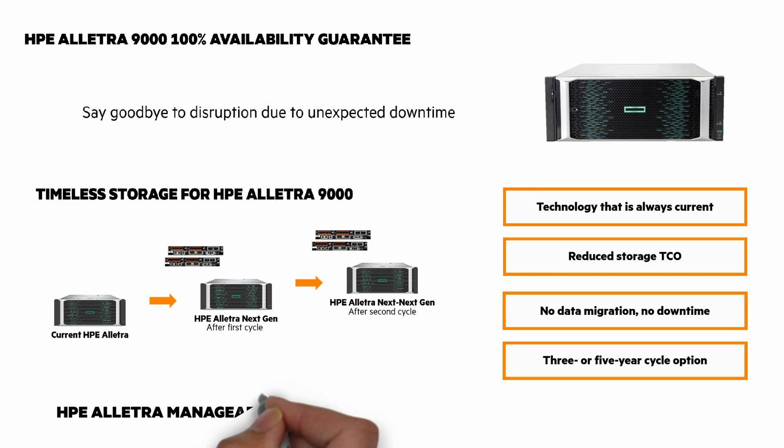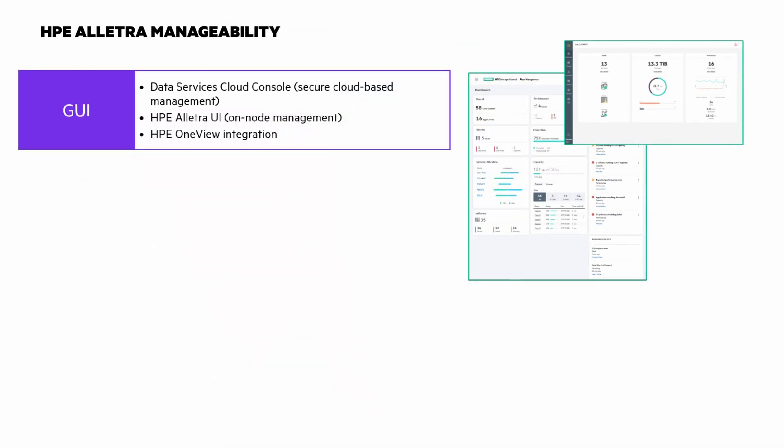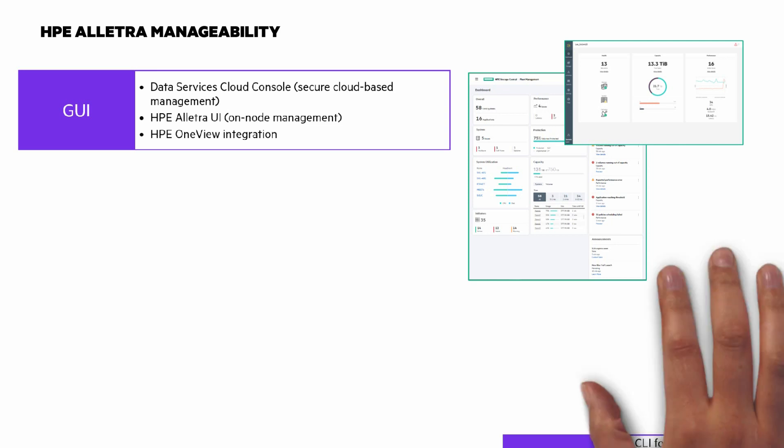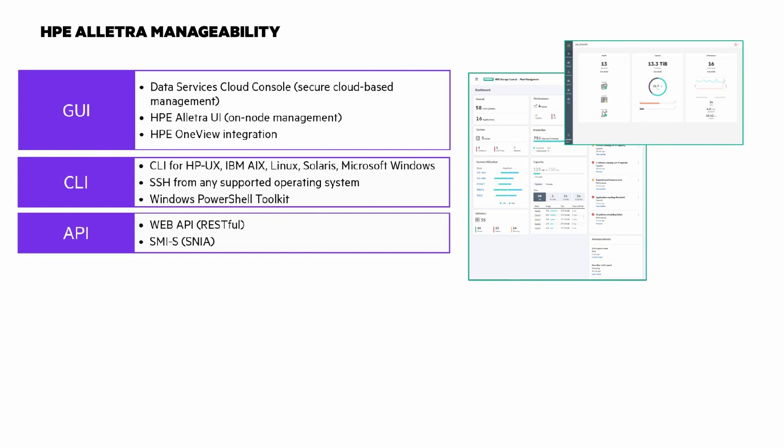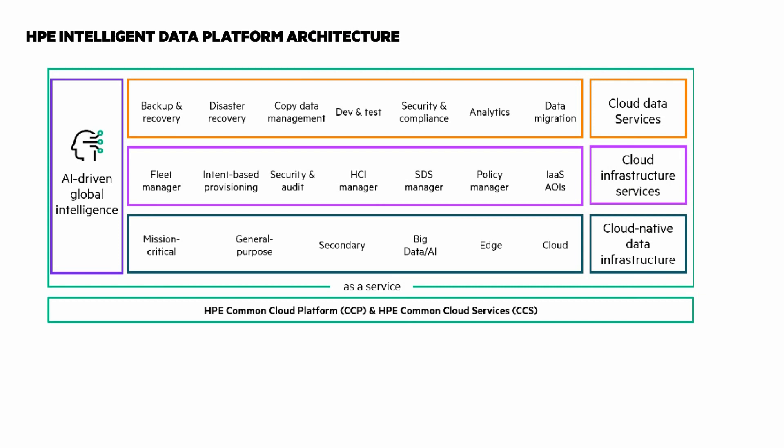A question that I hear is: how do I manage HPE Electra 9000? There are several options. Data Services Cloud Console is our cloud-based management tool. There's also the on-node UI and OneView integration. There are CLIs for different OSs and PowerShell, as well as RESTful API and SMIS. We have analytics that you can view via the HPE InfoSight portal. And there are multiple management integrations like with VMware, Microsoft, Docker, Kubernetes, and more. Here's another flyby graphic featuring Data Services Cloud Console and the AI-driven Global Intelligence of HPE InfoSight. I have chalk talks on these — click on the i at the top right for a playlist with more on all of these.